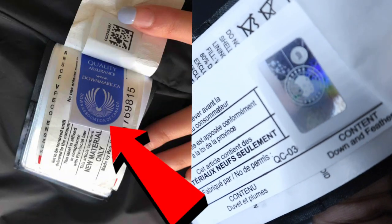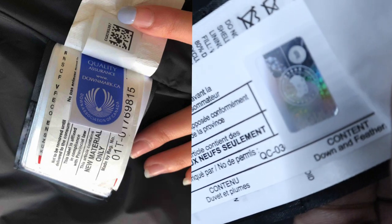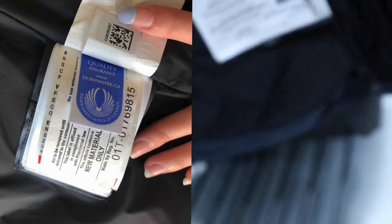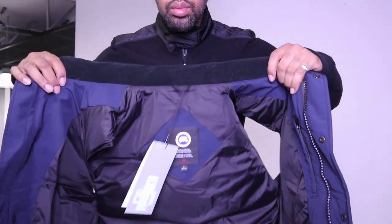I've also noted that Canada Goose no longer includes the blue down quality assurance label, which is quite interesting. I did contact Canada Goose about this and they confirmed they're no longer including that label inside the jacket.